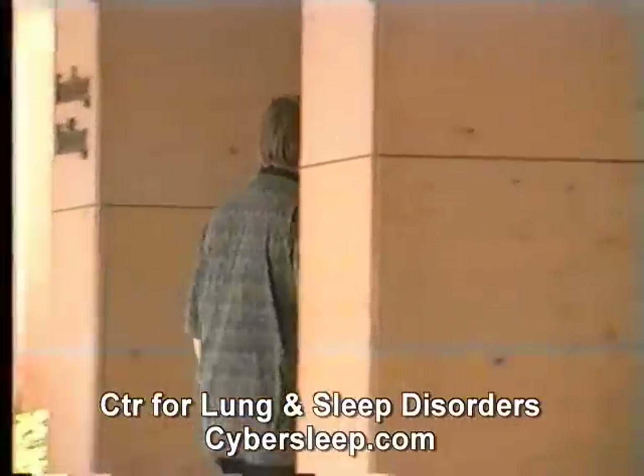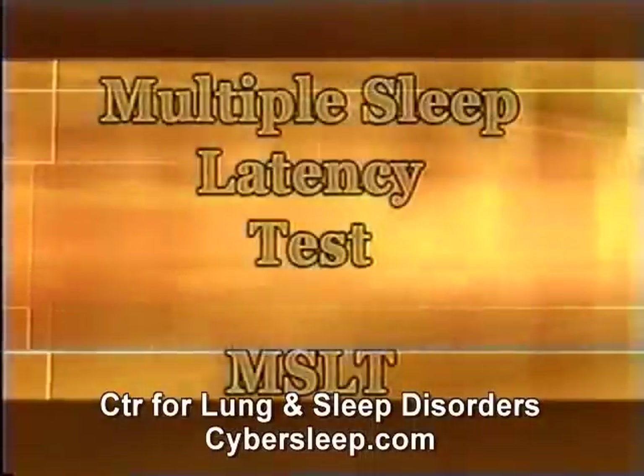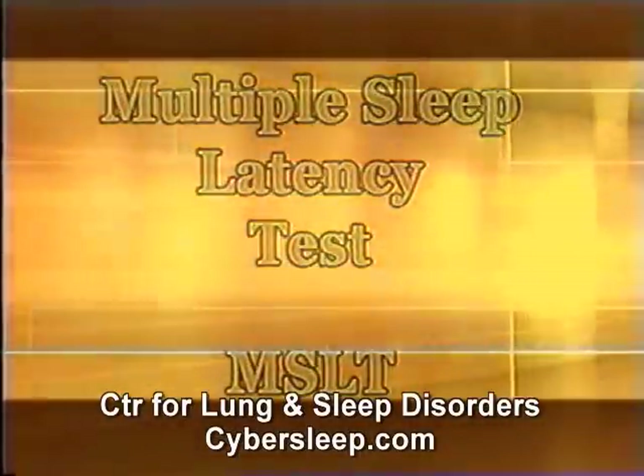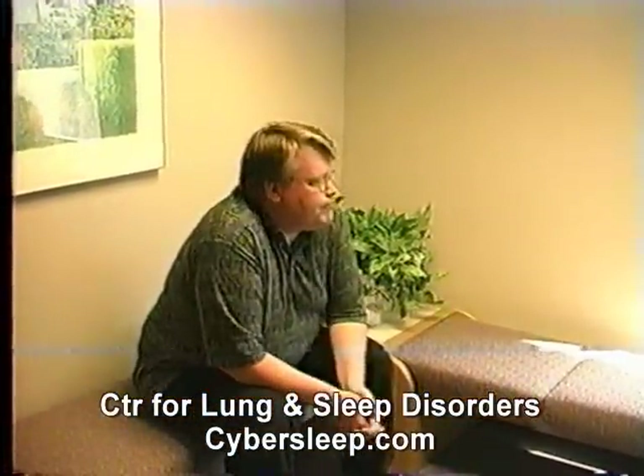Your sleep may be studied during the day as well through a series of naps at two-hour intervals. This nap study, known as the Multiple Sleep Latency Test or MSLT, measures daytime sleepiness due to any sleep disorder, especially narcolepsy.